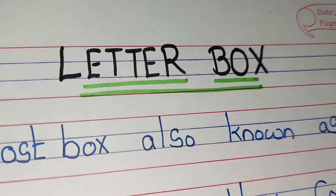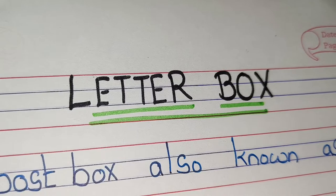Hi guys, welcome to Triyank Manmoji channel. Today we are going to learn 12 lines on letterbox. So let's start.